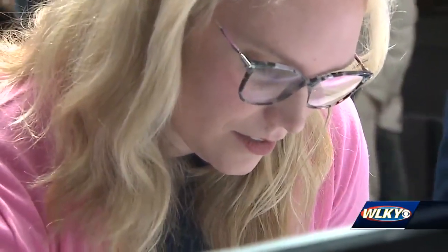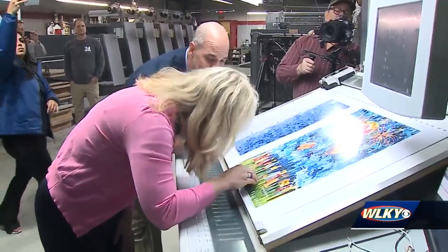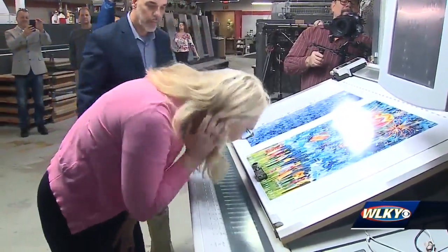A Louisville native and graduate of DuPont Manual High School's Visual Arts Program, Chantrell says her own memories at events like Thunder Over Louisville and the Great Balloon Race are what inspired her work.